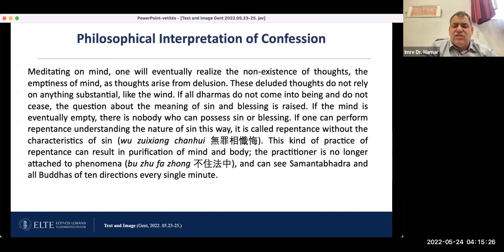If one can perform repentance understanding the nature of sins this way, it is called repentance without characteristic. This kind of practice of repentance can result in purification of mind and body. The practitioner is no longer attached to phenomena.